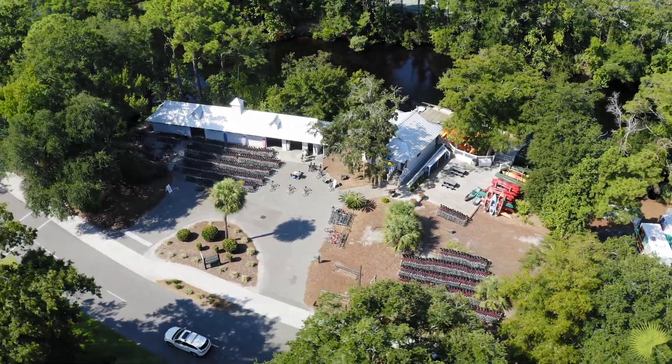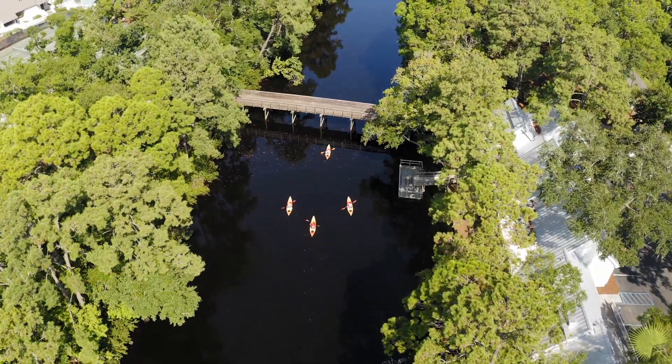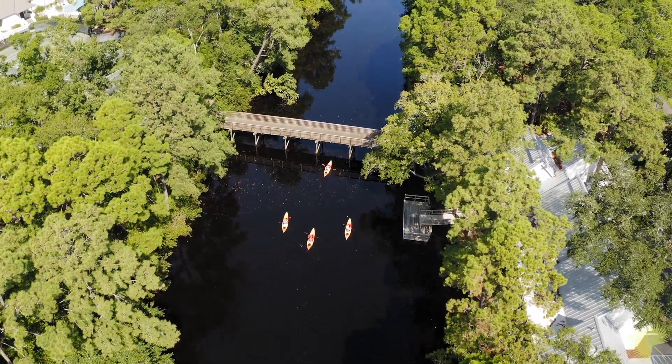We have the ability to rent kayaks, canoes, and fishing equipment from the outfitters. If you have your own gear, you can use that too. A lot of homeowners who live on the canal have their own electric pontoon boats — so you're looking at happy hours, sunset cruises, all of it here in this 11-mile canal. It is one of the coolest features of this entire island.